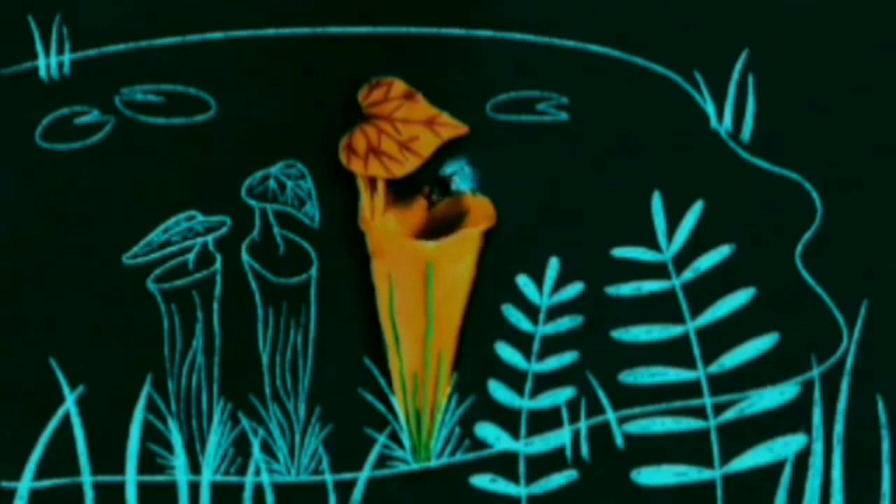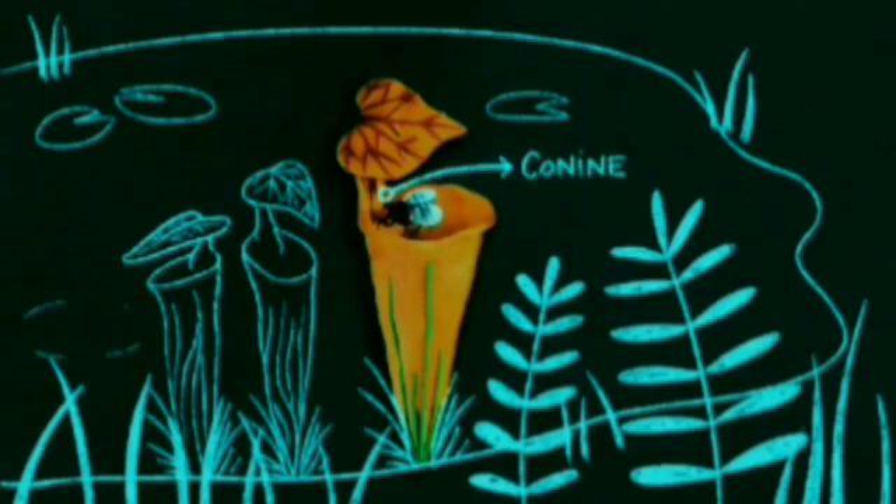Take this inhospitable bog where pitcher plants reign supreme. Drawn to the pitcher's vivid colours and alluring scent, the fly closes in and slurps its nectar. But this pitcher species has an ingredient called coniine in its nectar — a powerful narcotic to insects. As the coniine slowly takes effect,